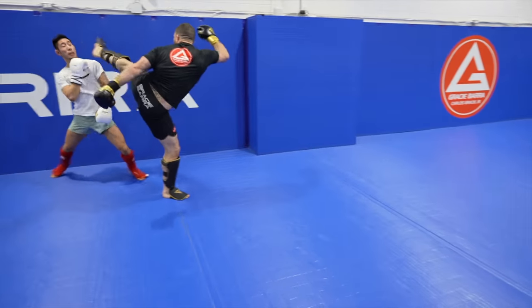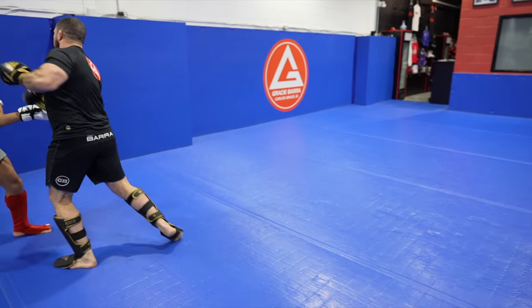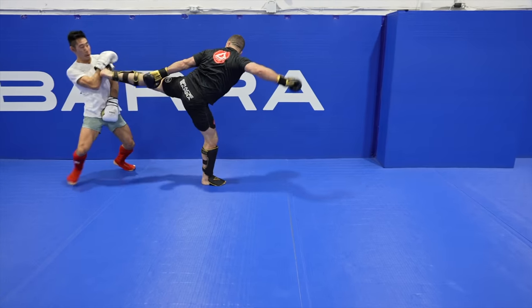Here Nick blitzes in with a punching combination. He knows I like head movement, so he follows up with a high kick. I made a miss, but he lands his kicking leg down, steps his rear leg forward, and into his side kick.